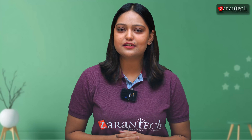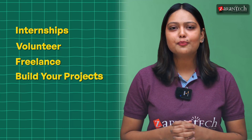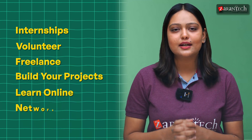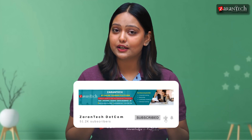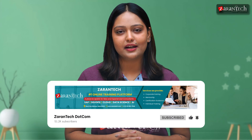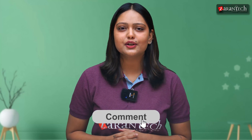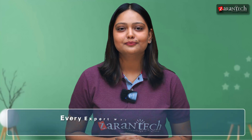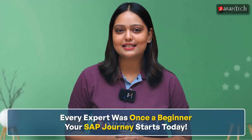To sum up, your SAP journey as a fresher is all about taking initiative. Seek internships, volunteer, freelance, build your projects, learn online, and network like a pro. If you found this video helpful, make sure to subscribe to our Zantek YouTube channel for more career advice, and don't forget to like this video and drop a comment sharing your SAP goals. Remember, every expert was once a beginner — your SAP journey starts today.